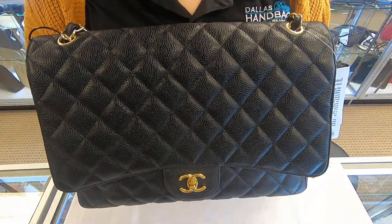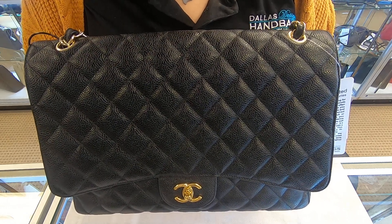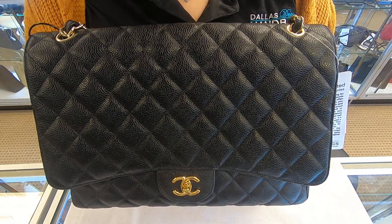You can find this item on our website at dallasdesignerhandbags.com. This is it for today's video, thanks for watching.